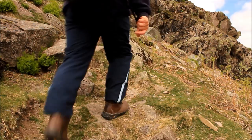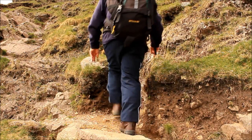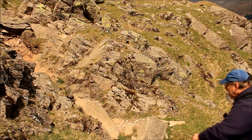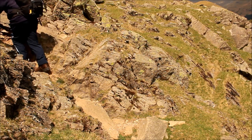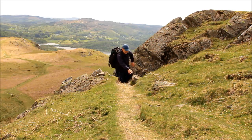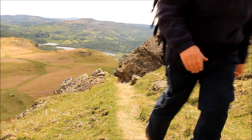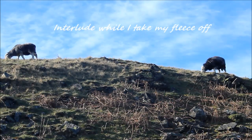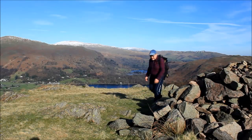Nice scrambly bit coming up — it's my favourite bit actually. There's been a fair bit of erosion here over the last two or three years though. It's getting a bit warm, so there will be a short interlude while I take my fleece off. That's better.